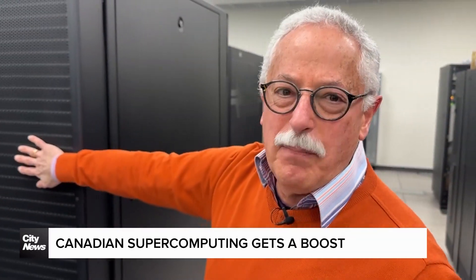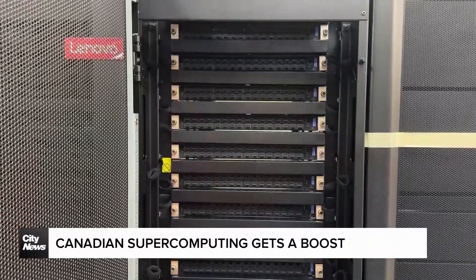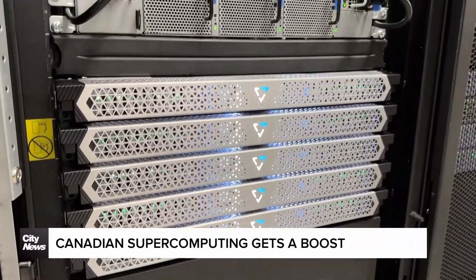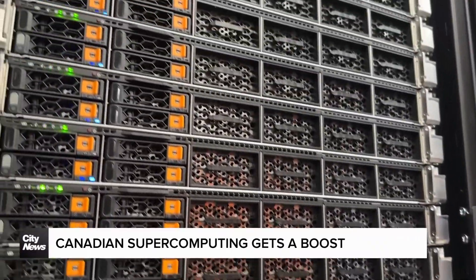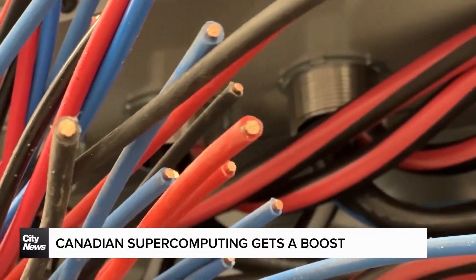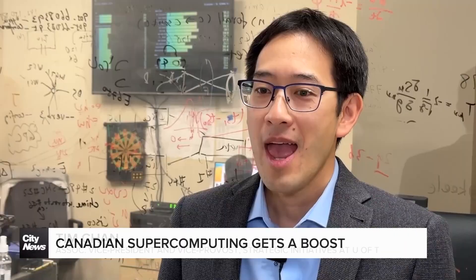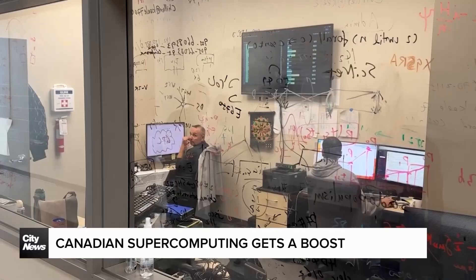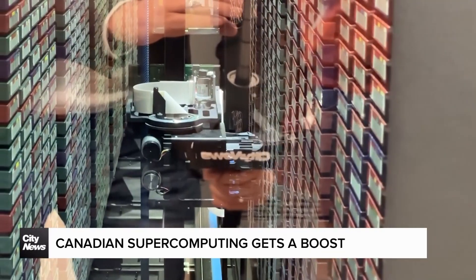All of this will be replaced by the new systems — these are a bunch of switches for the new system that just arrived. The new system, to be called Trillium, will be three times more powerful than the one here now. All that computing power will be available for free to academic researchers across the country, often working in partnership with other institutions or industry to solve some of the most daunting problems facing healthcare, transportation, aerospace, AI, and more. Any type of research that involves computations you need to scale up to a massive scale — that you can't do on your personal laptop or even 10 laptops put together — this is where you want to put it.